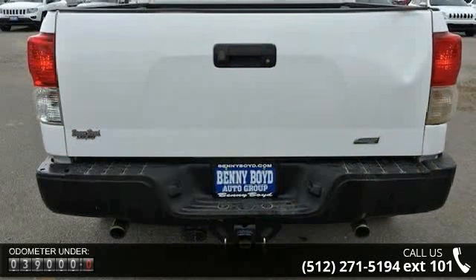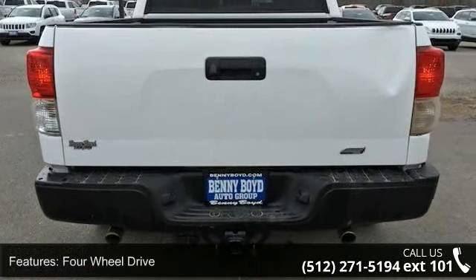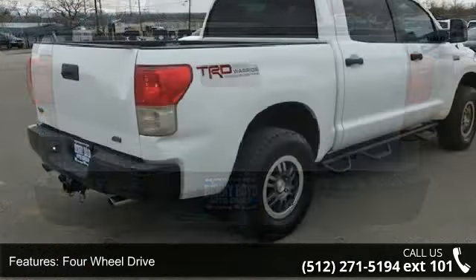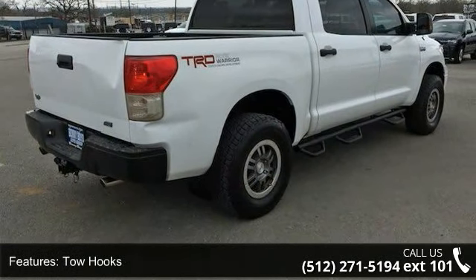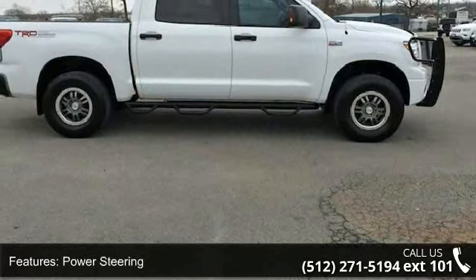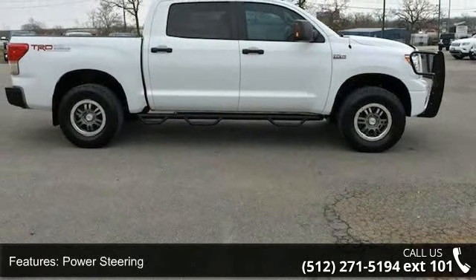Enjoy these notable features: 4-wheel drive, tow hooks, power steering, 4-wheel disc brakes, steel wheels, privacy glass, sliding rear window, MP3 player, auxiliary audio input, and pass through your seat.